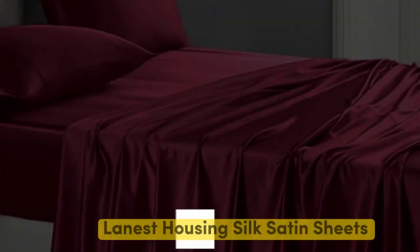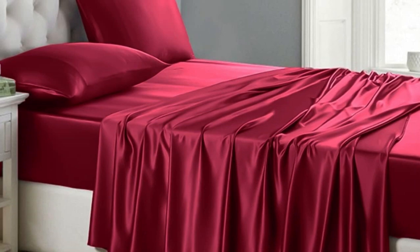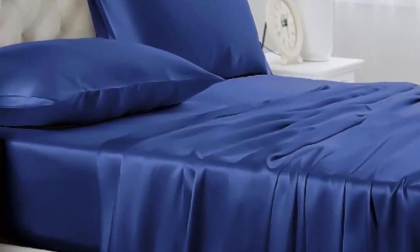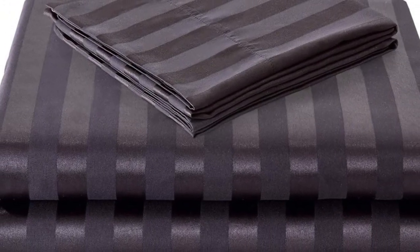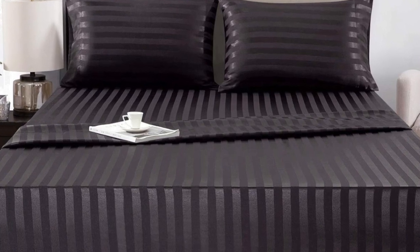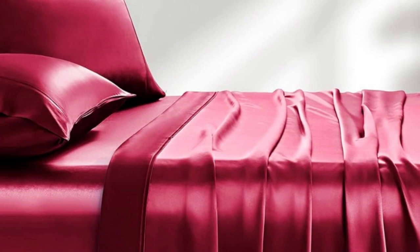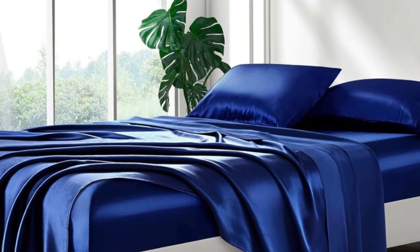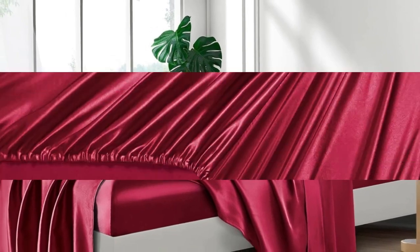Number 5. Of the sets we tested, Lanist Housing Silk Satin Sheets were our favorite. Out of the packaging, they seemed very well made with durable stitching, wide smooth seams, and no visible imperfections. We loved the slick, silky feel and ultra-soft texture. When making the bed, the fitted sheet went on easily and tucked nicely over all four corners, and it didn't come loose at night when tossing and turning. All in all, the sheets felt cool against the skin and were comfortable for sleeping, though they did create some static when moving around.